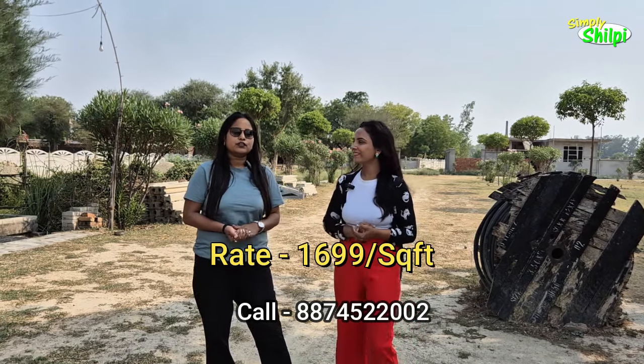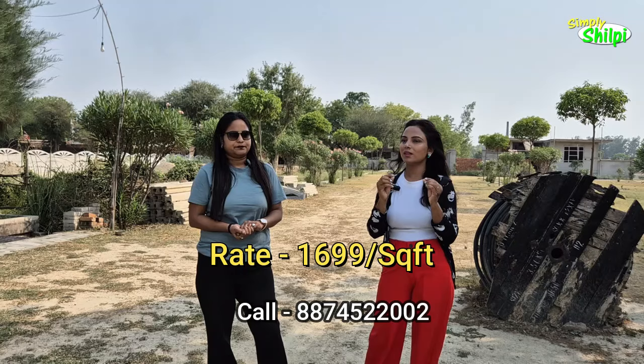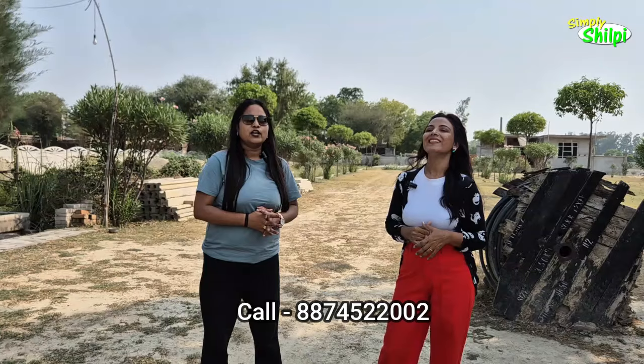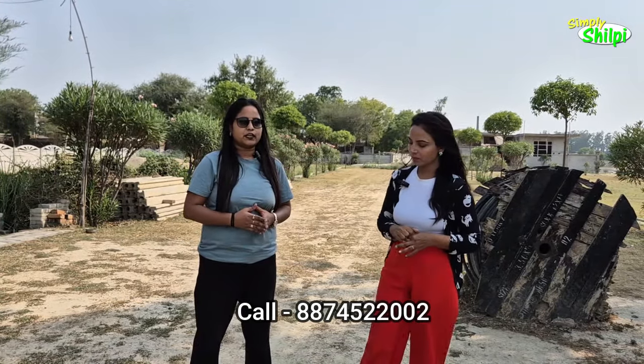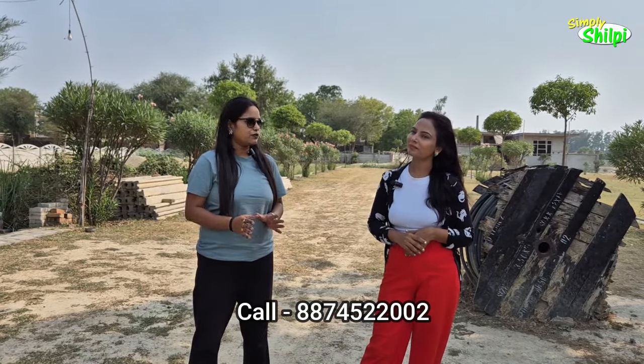The rate is ₹1,699 per square feet. Yes, there will definitely be a discount for your audience. We are currently running a discount of ₹200 per square feet.